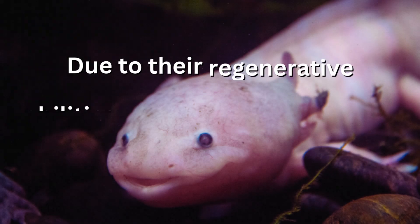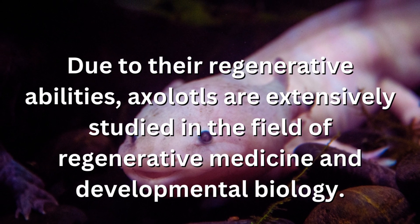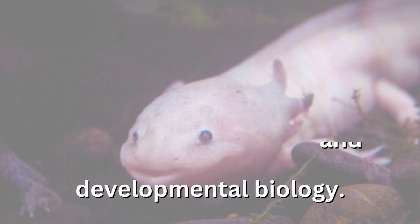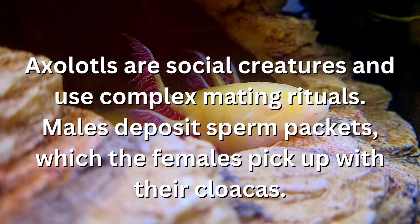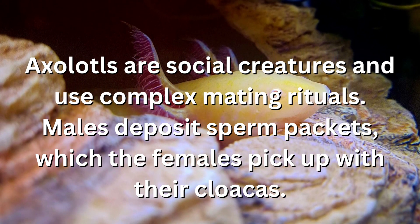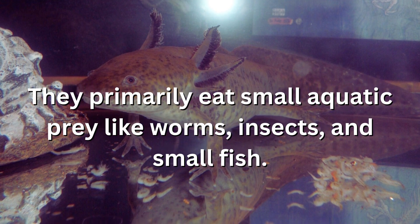Due to their regenerative abilities, axolotls are extensively studied in the field of regenerative medicine and developmental biology. Axolotls are social creatures and use complex mating rituals. Males deposit sperm packets, which the females pick up with their cloacas. They primarily eat small aquatic prey like worms, insects, and small fish.